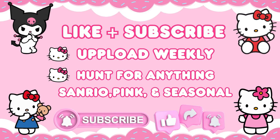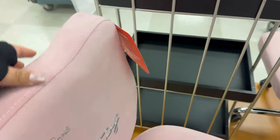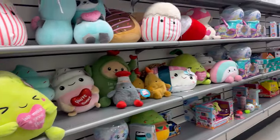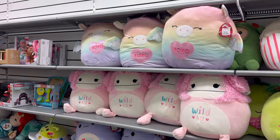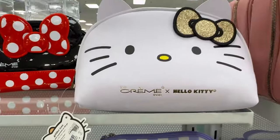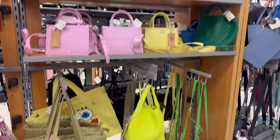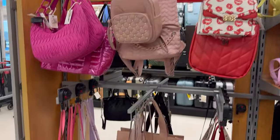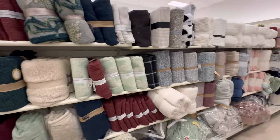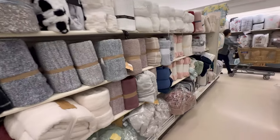If you guys have made it this far, please don't forget to like and subscribe — I upload weekly and hunt for anything Sanrio, pink, and seasonal. Back to the hunting: in the toys section they had a ton of Valentine Squishmallows. I went back to the ceramics and found this Joanna Parker mug — my favorite — and they also had this Hello Kitty makeup bag and a ton of the gummy bear crossbody purses and a few Steve Madden ones. At checkout they had those cute Valentine pins.